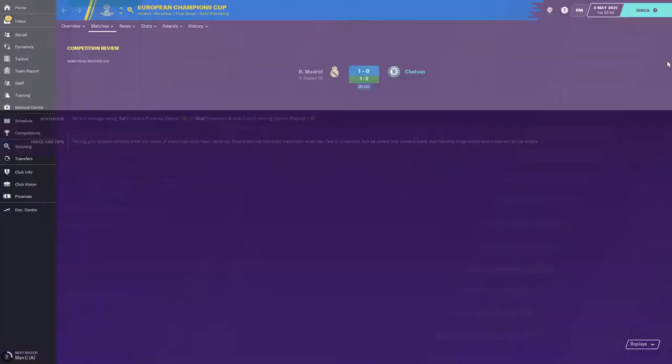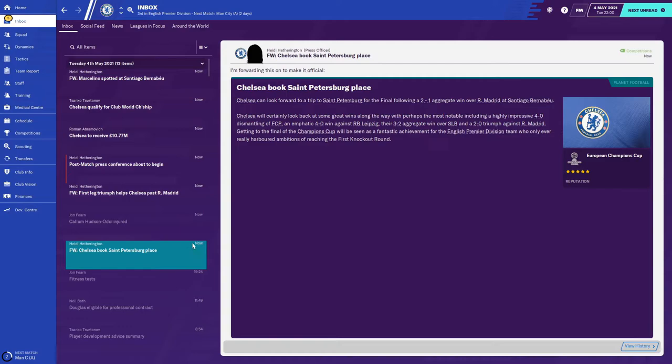We've done it - we're in the final! Absolute scenes. What a way to do it. We lost the game but we have done it - we are in the Champions League final!